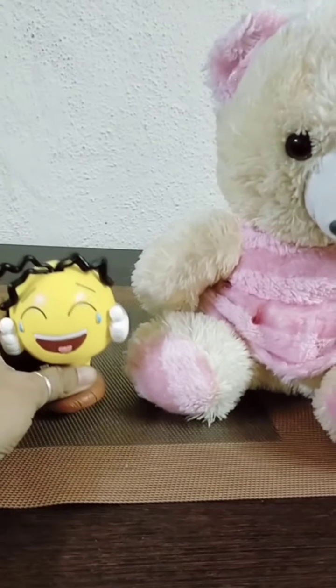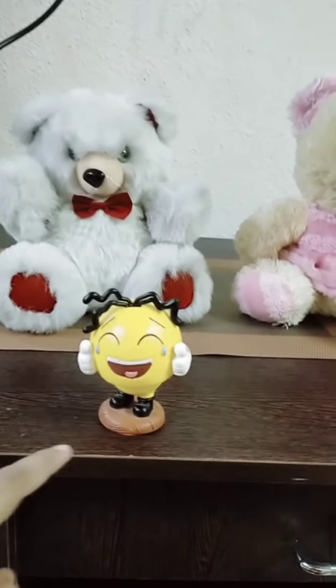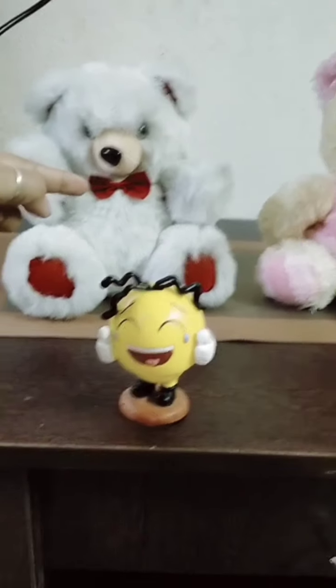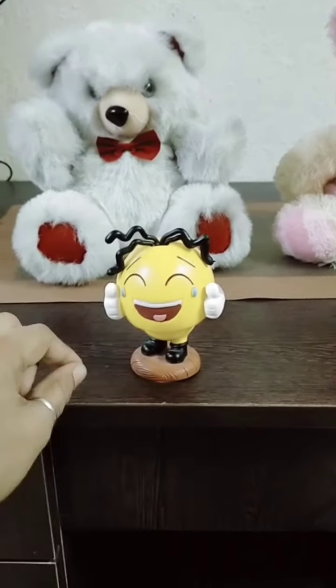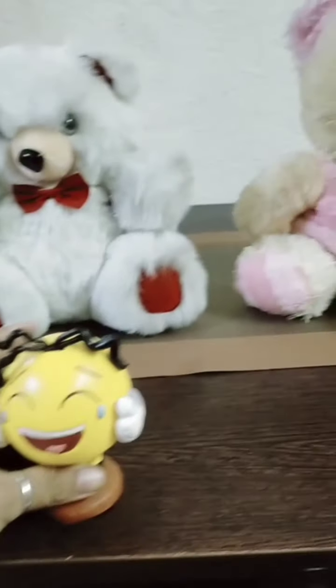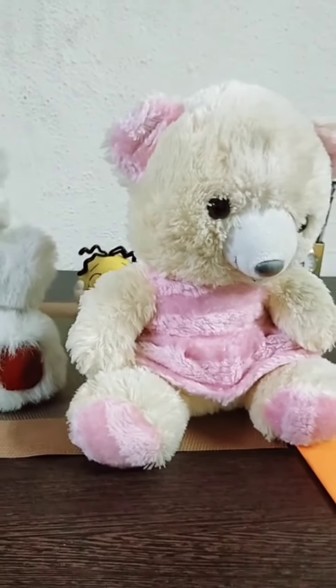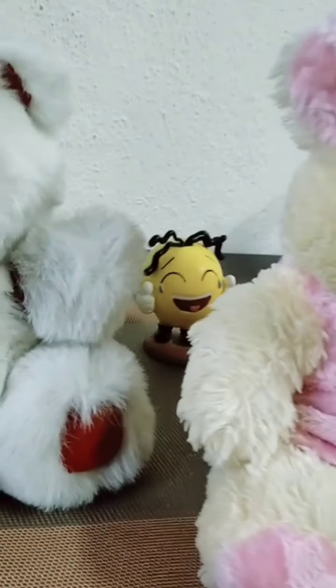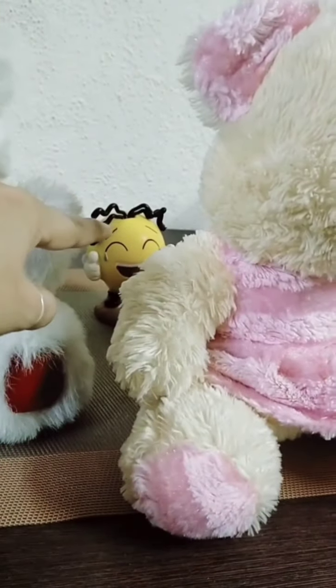Now again, here — I am keeping the smiley here. The smiley is in front of the teddy. Now I am keeping the smiley behind the teddy. It is behind the teddy.